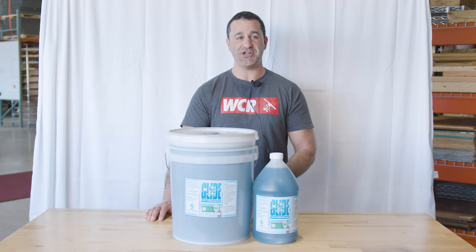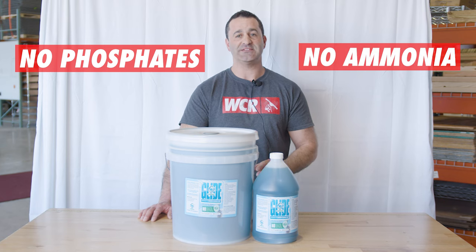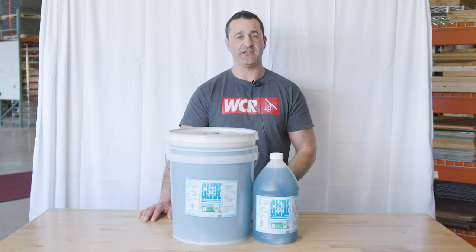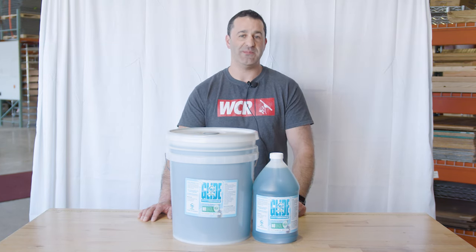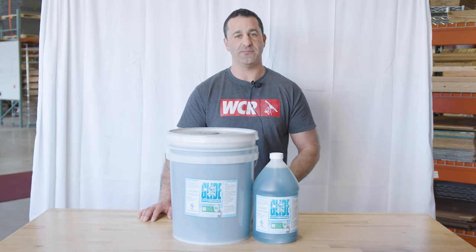This will help reduce squeegee chatter. EBC Glide has no phosphates or ammonia and it's not going to leave any residue behind on the glass. Like all other products from EBC, Glide is environmentally friendly and 100% biodegradable.